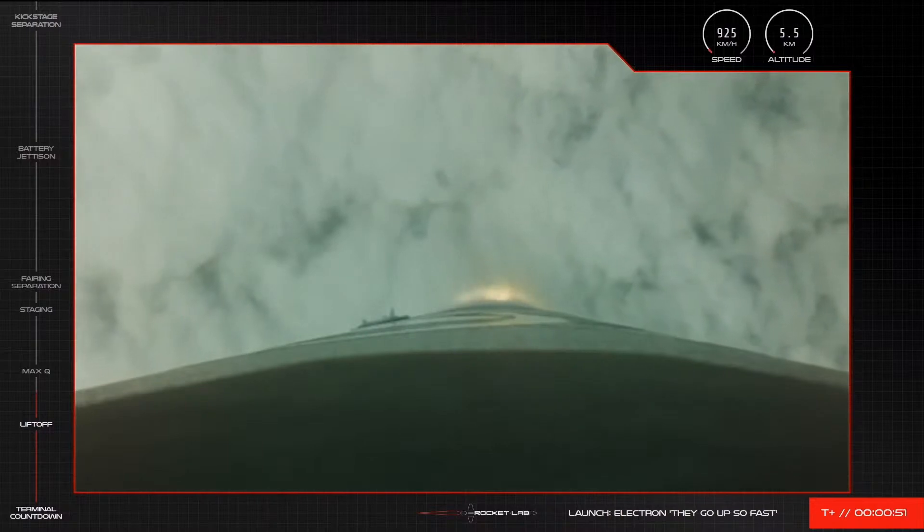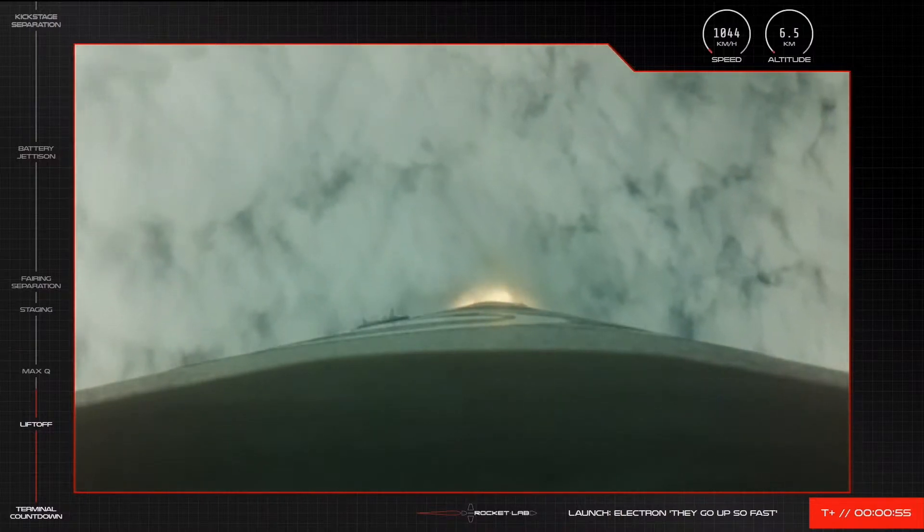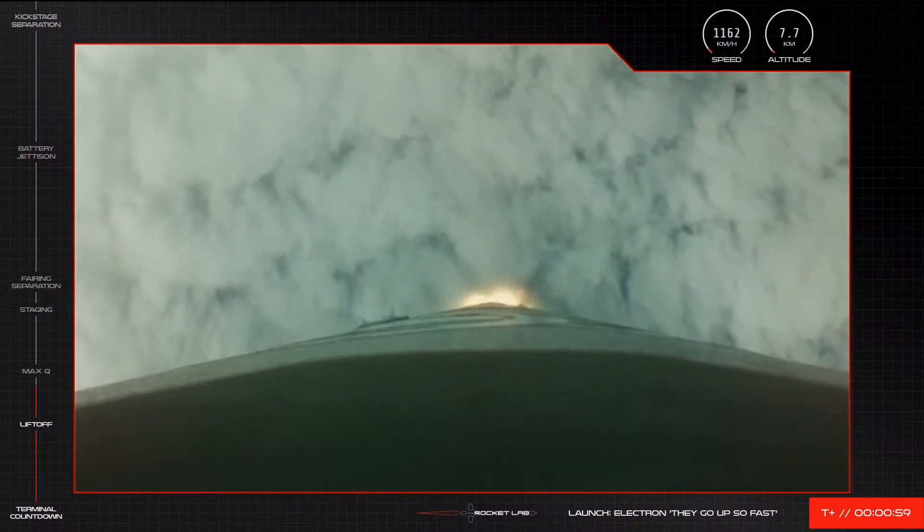MAX-Q is the moment during launch when Electron experiences the highest amount of mechanical stress from the dynamic pressure, which is a function of its velocity and altitude. We'll be coming up on MAX-Q in just a few seconds.